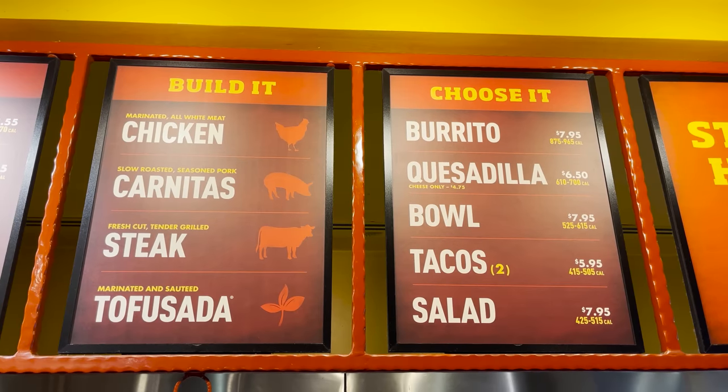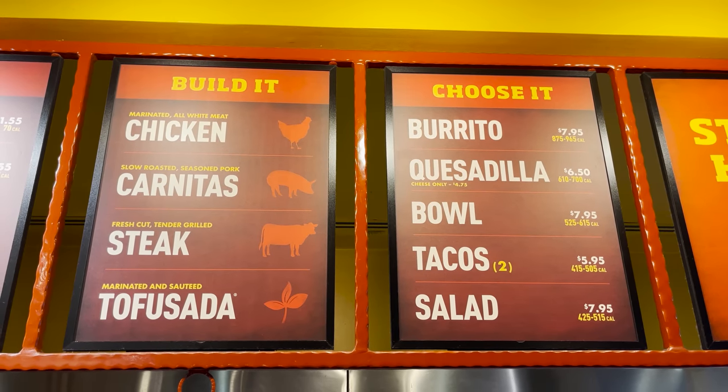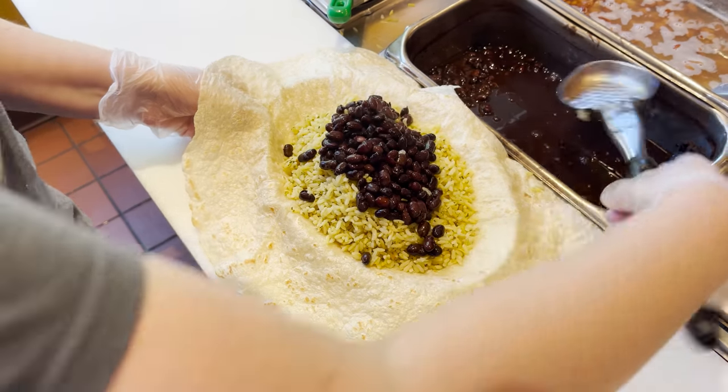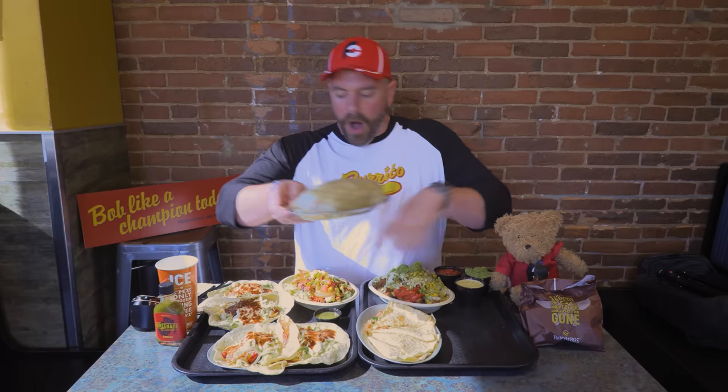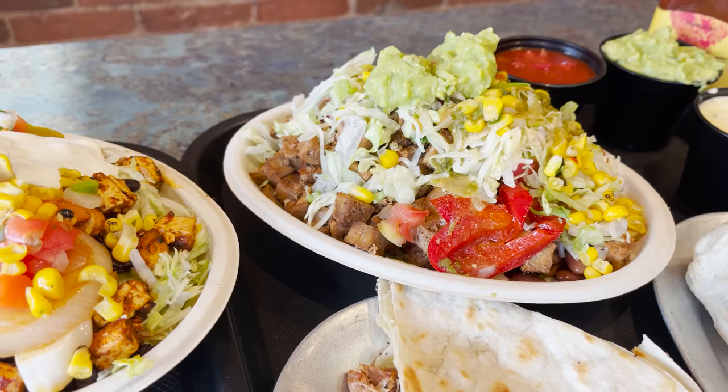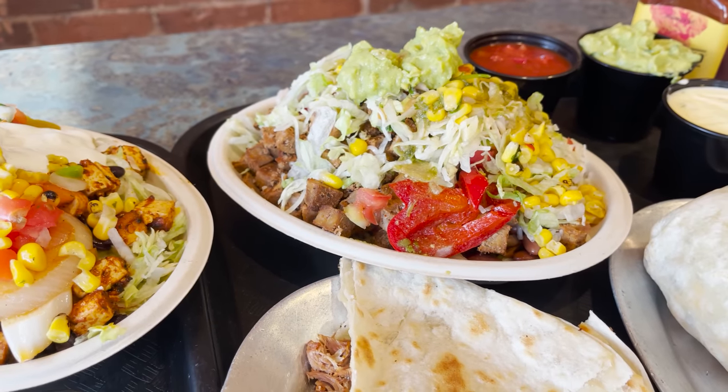They've got four meats: steak, chicken, tofuzada, and pork carnitas — but this has double chicken, so this is the chicken burrito. It's got cilantro lime rice, black beans, pico de gallo, lettuce, and shredded American white cheese. Over here is one of their burrito bowls — the steak burrito bowl.